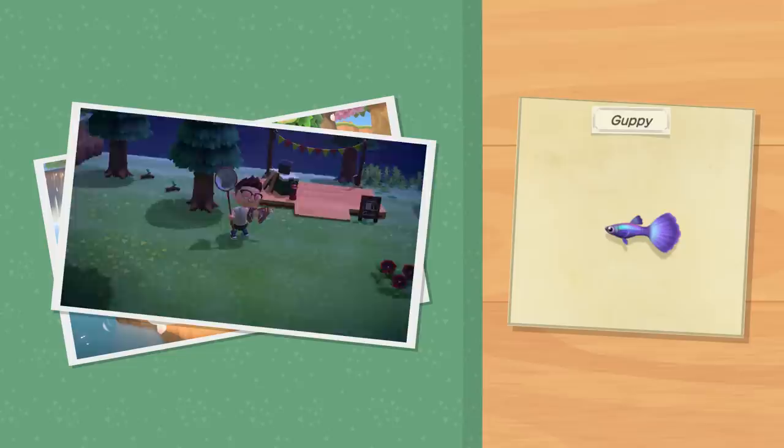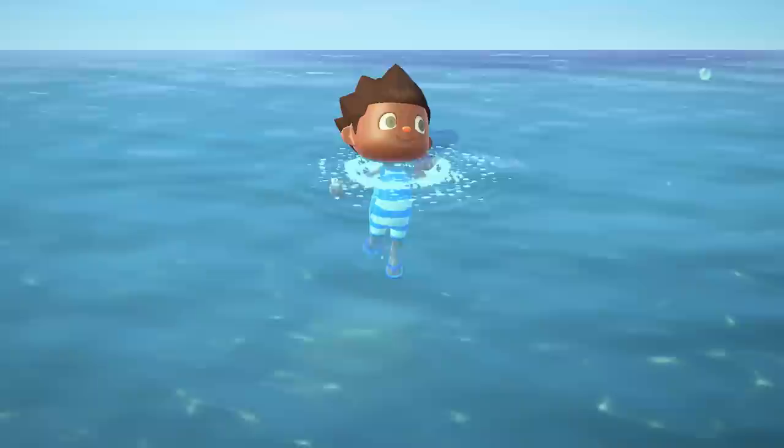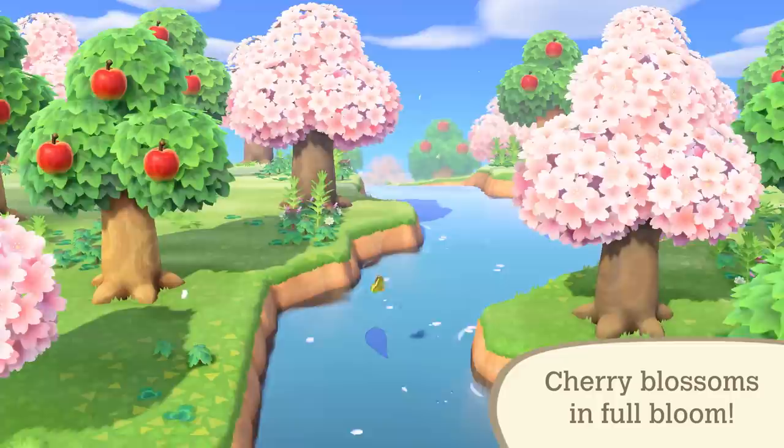This guppy is small but mighty. No need to search the world for this atlas moth. What else awaits on your island?